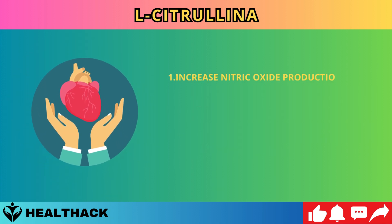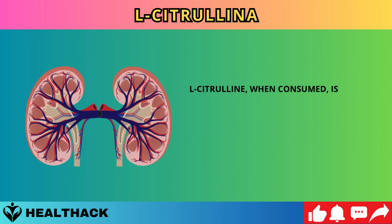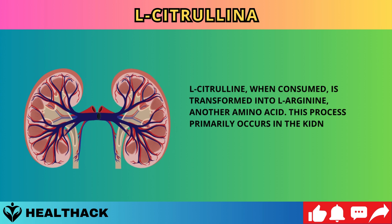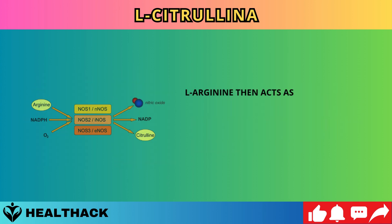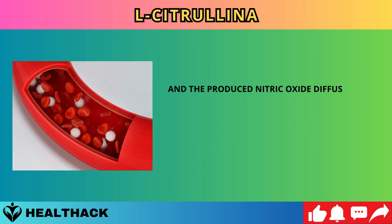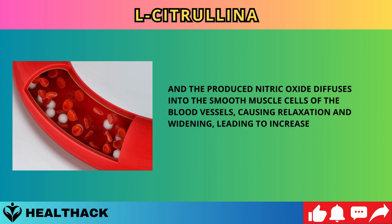Number one: increase nitric oxide production. L-citrulline plays a crucial role in increasing nitric oxide production, essential for vasodilation and cardiovascular health. When consumed, L-citrulline is transformed into L-arginine in the kidneys via the enzyme arginino-sucinate synthase. L-arginine then acts as a precursor for nitric oxide synthesis through nitric oxide synthase in endothelial cells lining the blood vessels, causing relaxation and widening, leading to increased blood flow.